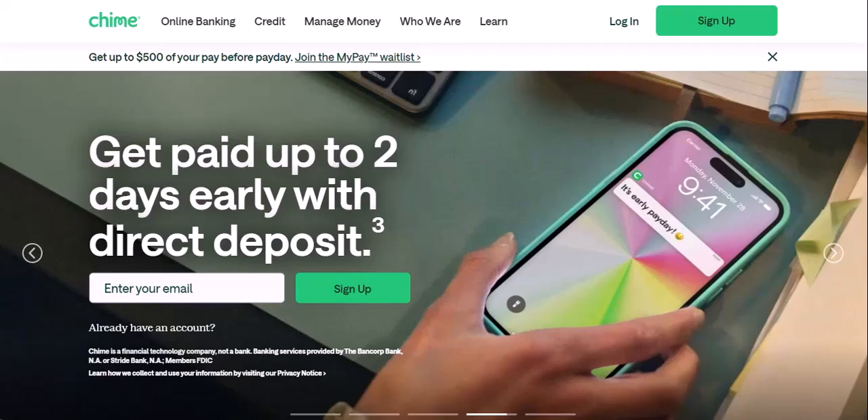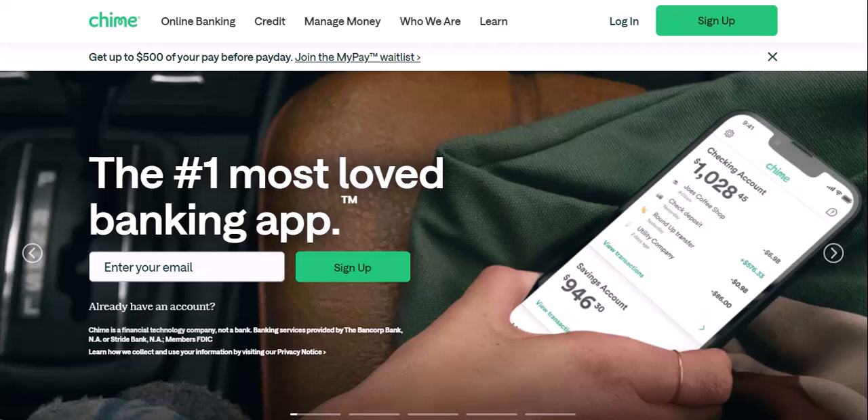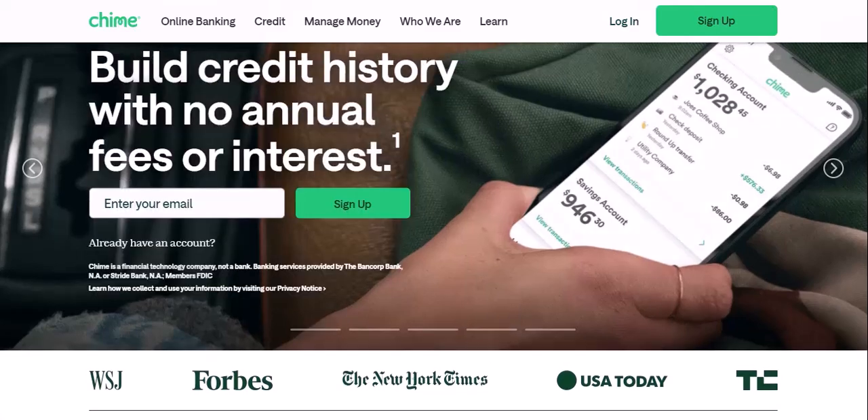The short answer: not quite there yet. Chime, as of today, June 29, 2024, doesn't offer direct check deposits. That means you can't snap a picture of your check with the app and have the funds magically appear in your account.